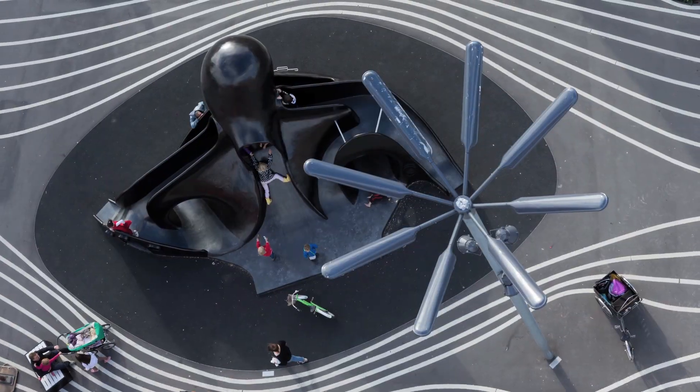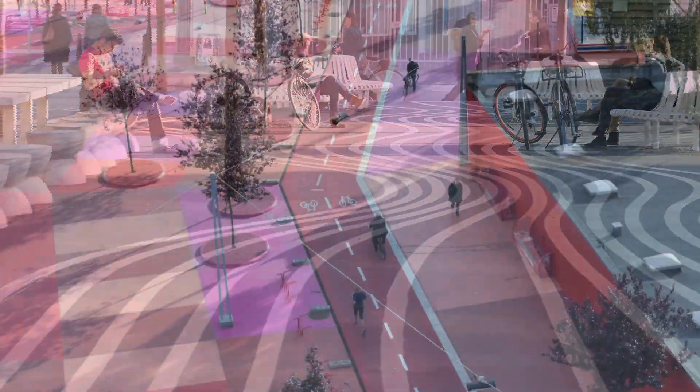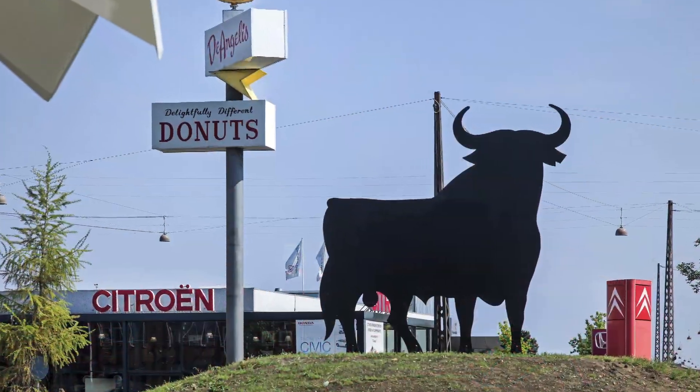The area also serves as a giant exhibition of urban best practice, with pathways for pedestrians and cyclists, outdoor recreation spaces, plus a market space and games areas.